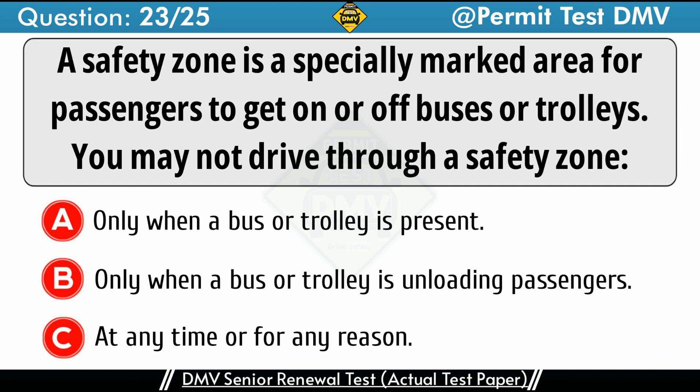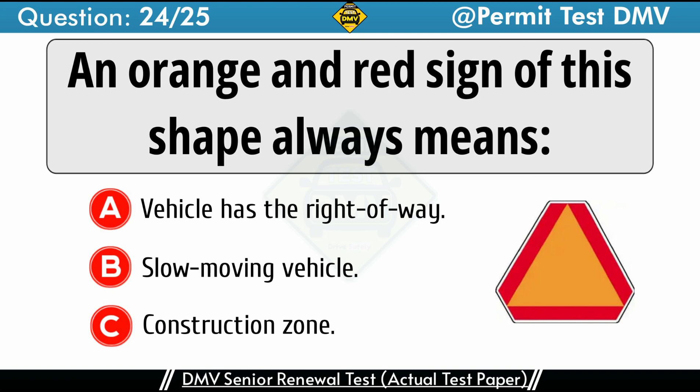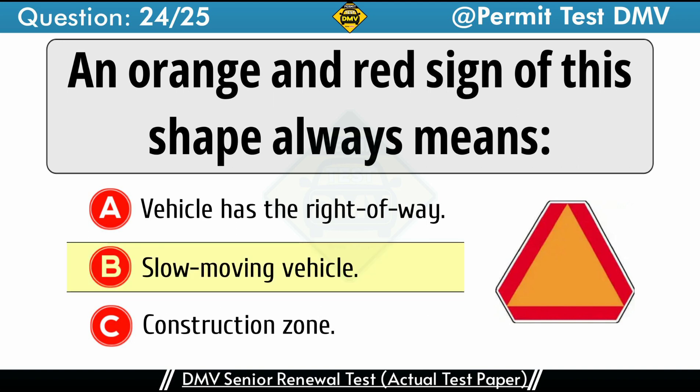Question 24: An orange and red sign of this shape always means. A. Vehicle has the right-of-way. B. Slow-moving vehicle. C. Construction zone. The correct answer is B: Slow-moving vehicle. Slow-moving vehicles, such as farm tractors, road maintenance vehicles, and animal-drawn carts, display an orange and red triangle on the back.